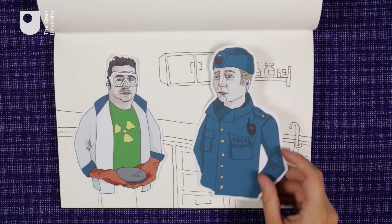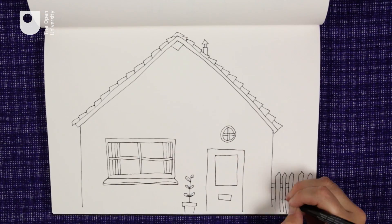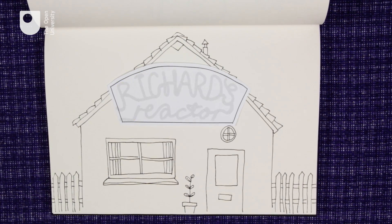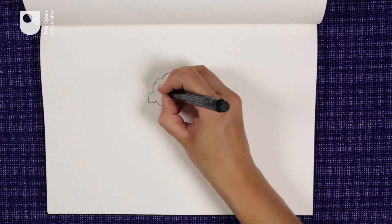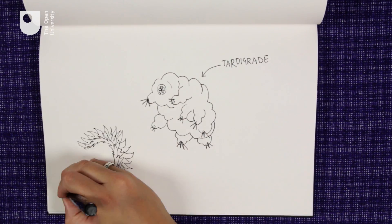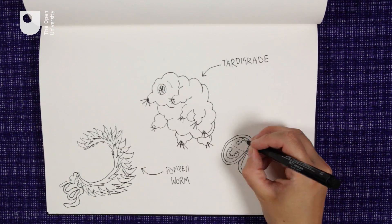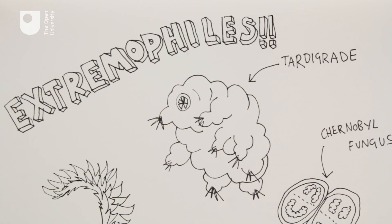Would-be physicist Rickard was arrested just before he went nuclear, but if he'd built his own power station he may have been surprised to find some strange little creatures living in its walls and feeding off the fallout. These alien-like organisms living amongst us, impervious to the most hostile environments, have a name that would make any sci-fi fan tremble with excitement. They are known as extremophiles.